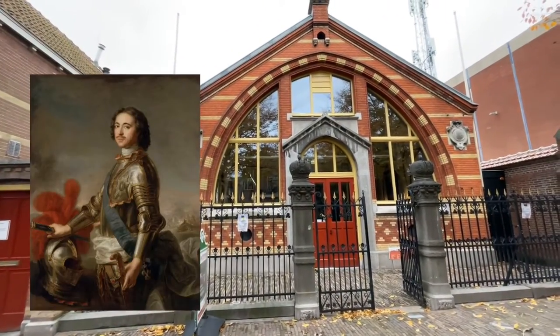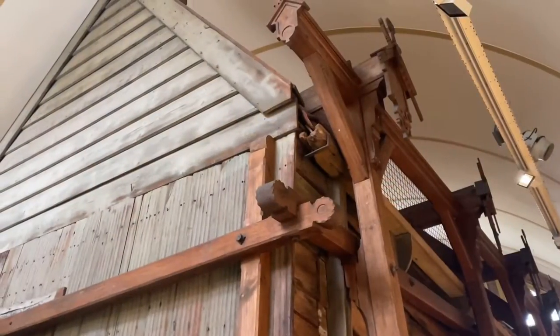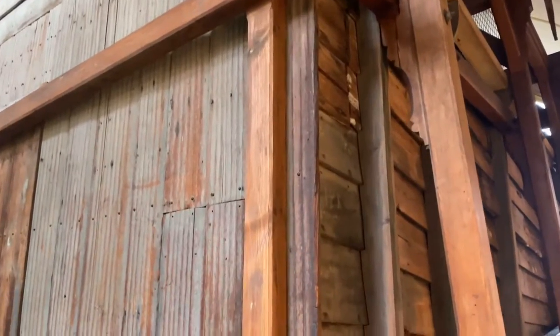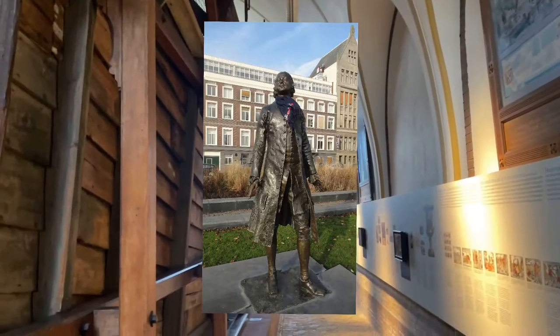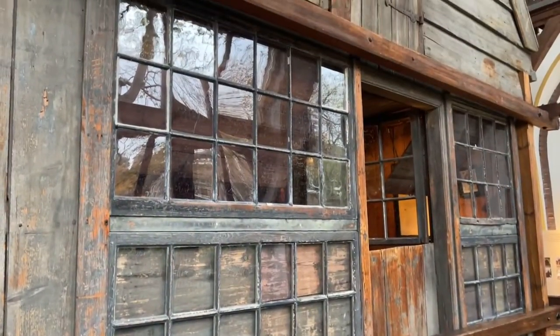In 1697, Tsar Peter of Russia spent some time in Zaandam where he studied shipbuilding. He stayed in a little wooden house built in 1632, but was soon forced to leave because he attracted too much attention from the local population. He moved to Amsterdam where he studied at one of the wharves of the Dutch East India Company. The wooden house he stayed in was preserved and turned into a museum.